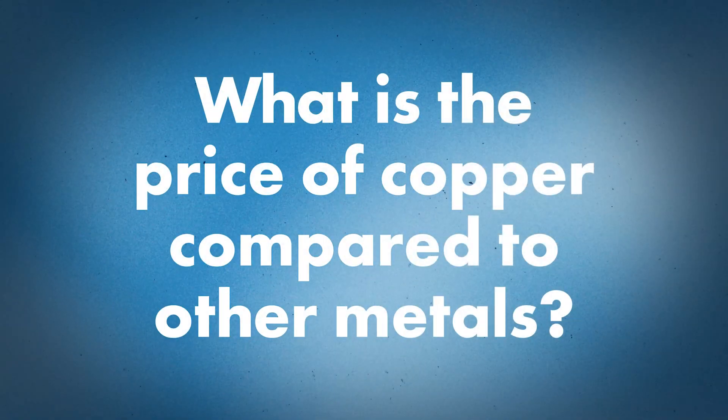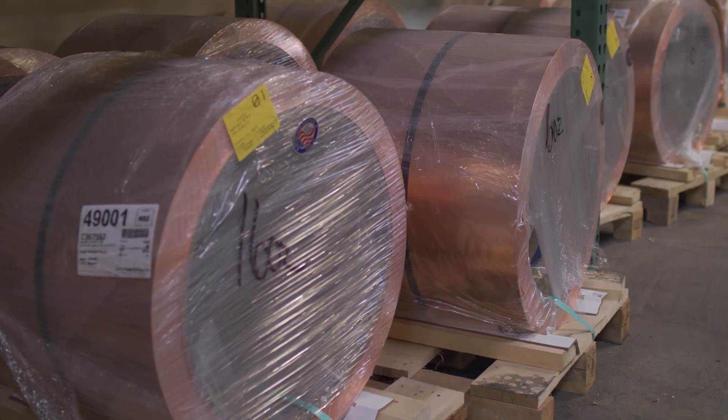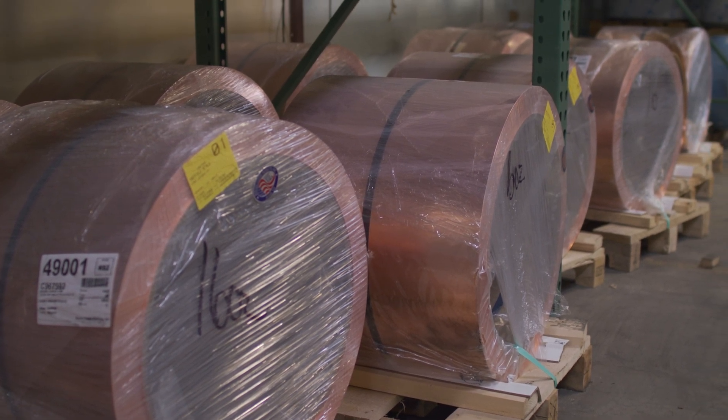Where does copper stack up when it comes to price against other metal roofing materials? Especially these days, copper is definitely on the higher end in cost — it's about 40% more than zinc and a little over double the cost of a painted aluminum product. Availability has also been minimal for the past couple of years, with longer lead times and higher costs.